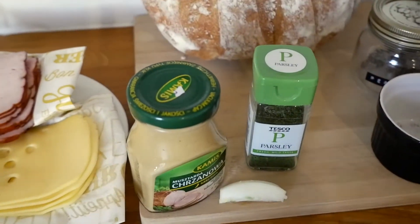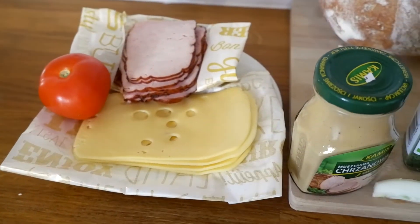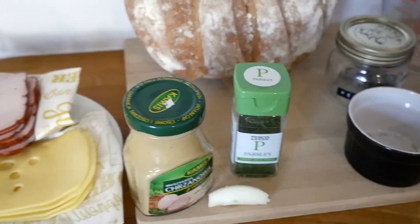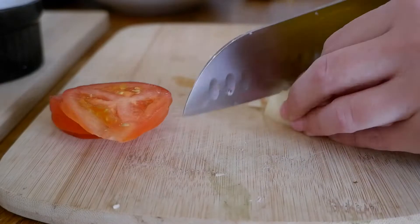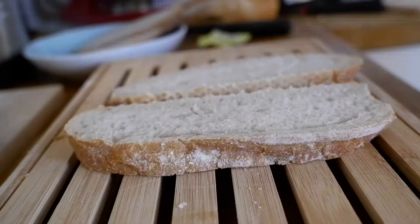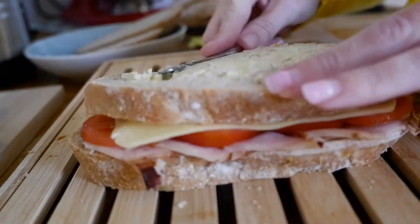Just enough time to prep our toasted sandwich and clean up the kitchen. The grill is on and preheating, and now it's time to put together the sandwich. I have sourdough bread, tomato, ham, cheese, mustard, and a little bit of onion. I slice the tomato and the bread, get everything ready, add a little bit of butter and a little bit of mustard, layer it all up, and then put it in the toaster.